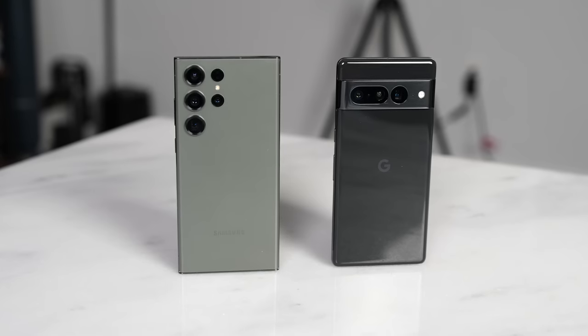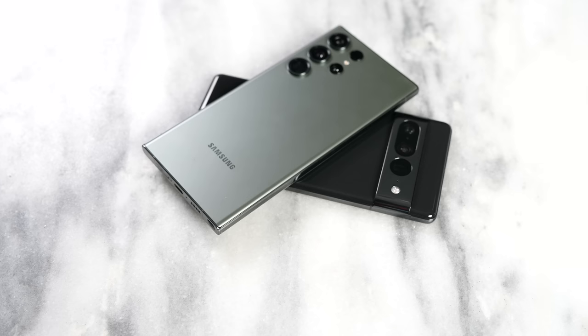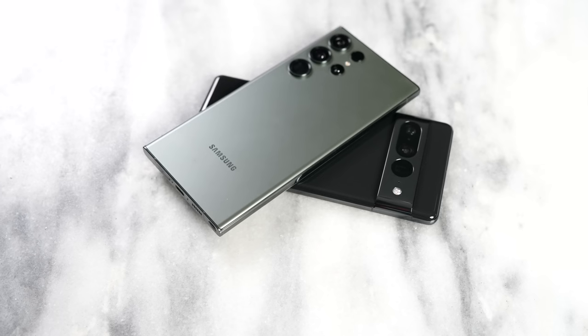So what do we have here in terms of hardware? The Galaxy S23 Ultra has a 6.8 inch display at 120Hz. It's got a really vibrant display compared to the Pixel, which is 6.7 inches, 120Hz as well, and also a pretty decent display — 1500 nits in terms of peak brightness, which is slightly lower than the 1750 nits of the Galaxy.